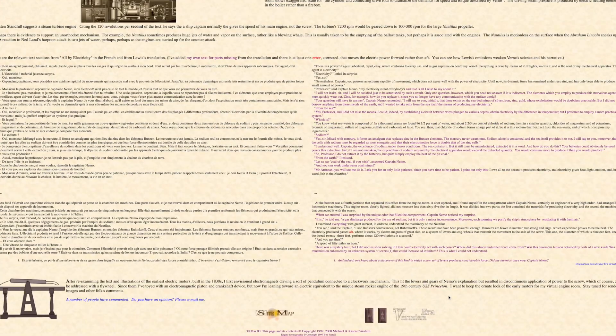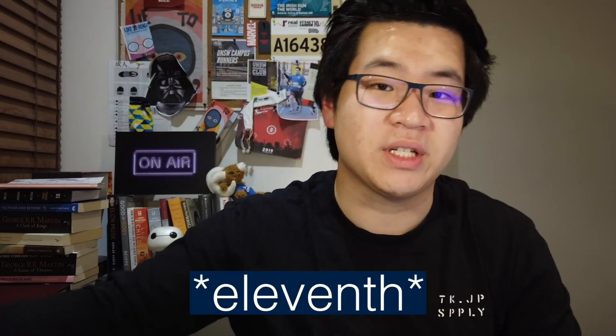I came across an interesting article on a website called fernianera.com — which I guess comes from 'Verne' with 'ERA' added — and I think this website talks about everything Jules Verne. The title of that particular blog post was 'All by Electricity,' which, if you haven't noticed, is also the title of chapter 12 in this book. I will leave the link down below if you guys want to check it out after watching this video.